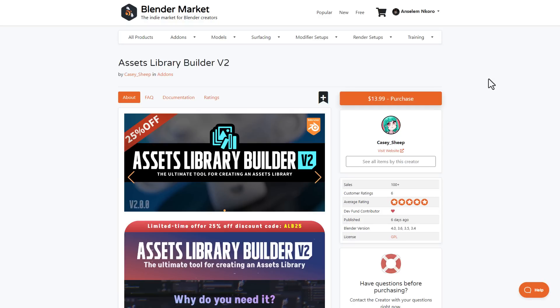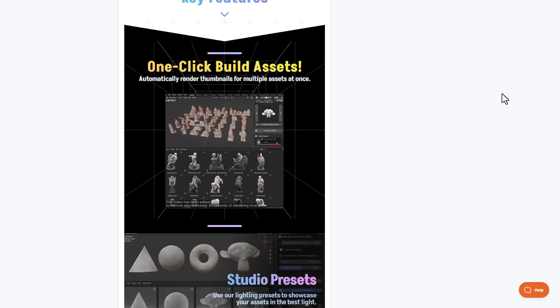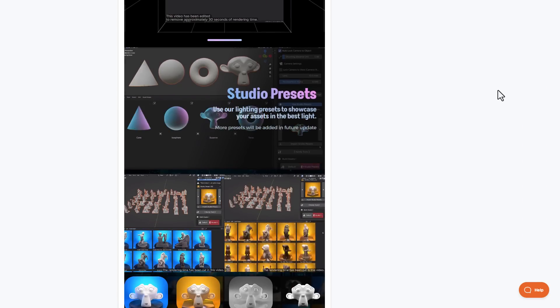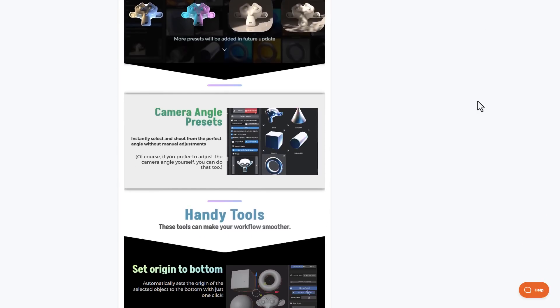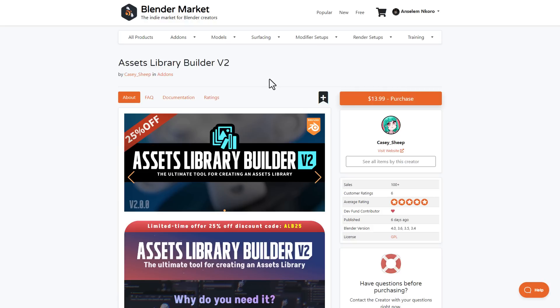If you have a ton of meshes and want to convert all of them to assets in Blender, Casyship eliminates the tedious and repetitive task of creating individual assets one after the other. It offers a one-click action to create as many assets as you want, all stored within your asset library. It also includes studio presets for lighting, camera angle presets, and handy tools like setting origin to the bottom and a renaming tool. Casyship is doing a limited-time 25% off offer — the link and coupon code will be in the description.